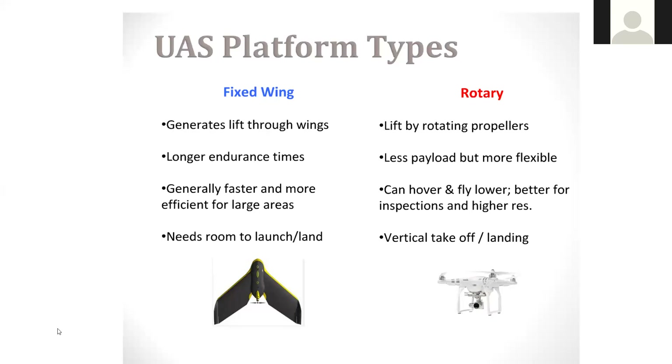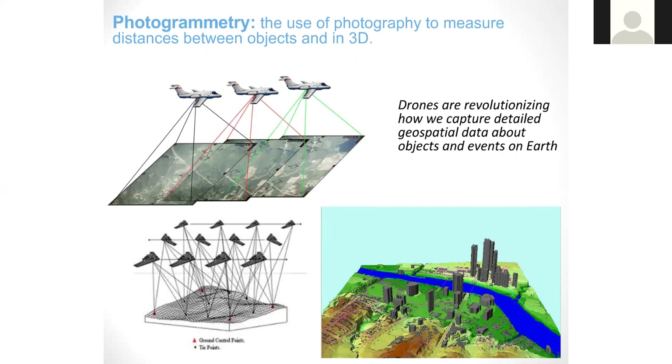The way these drones work is they take photographs and basically measure distances between objects in 3D. Drones are relatively new to the market but they are revolutionizing how we capture detailed geospatial data about objects and events on Earth. The ability to take pictures and use photography in a more efficient and effective manner, especially from a fire standpoint, could be really meaningful.